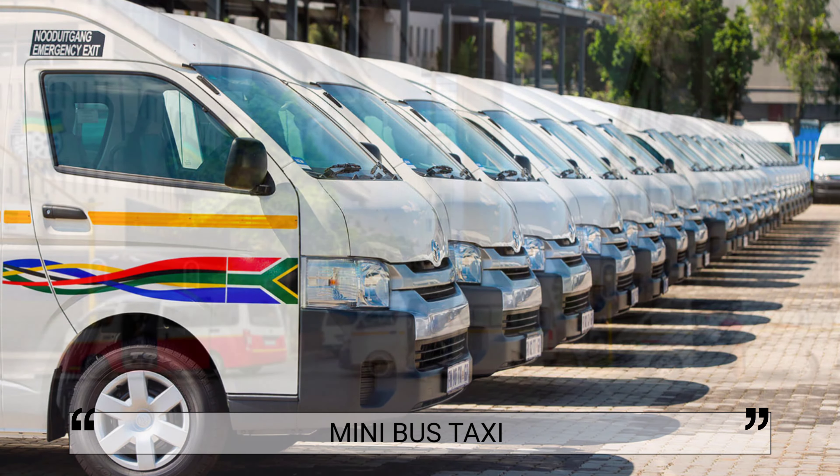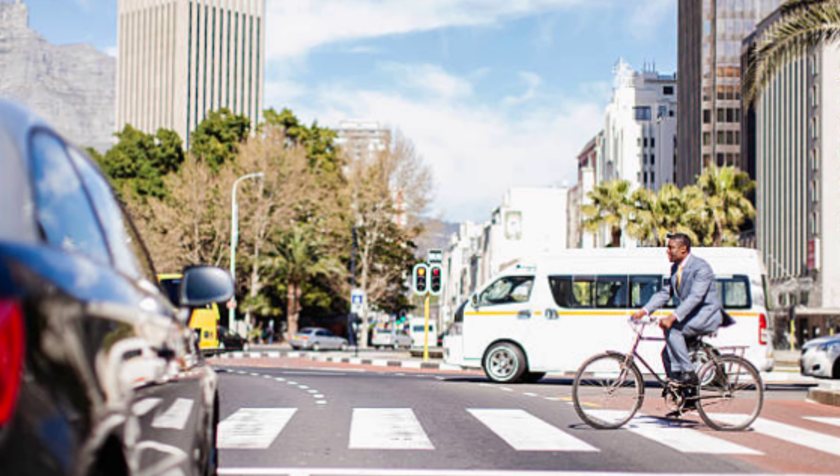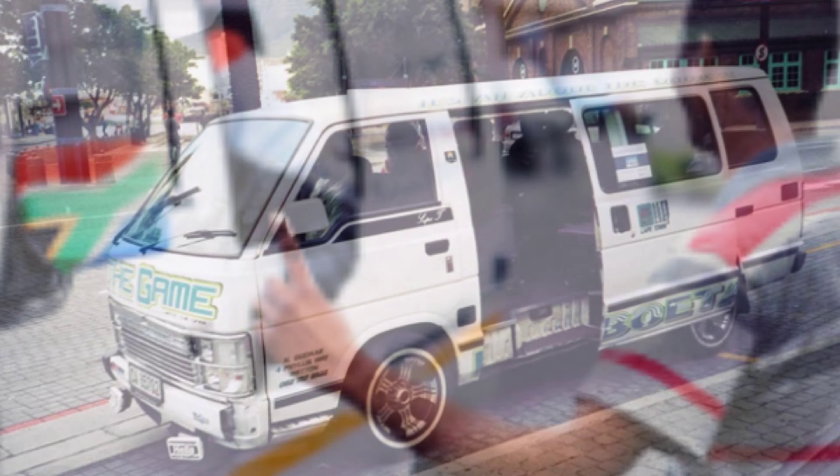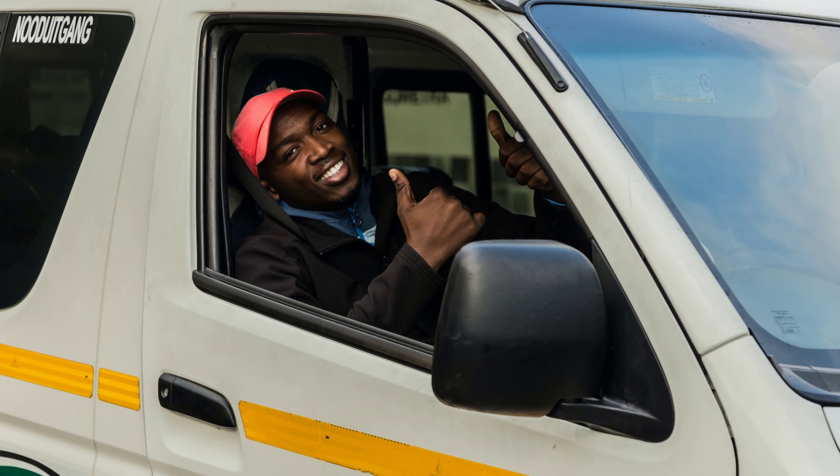To travel like a local, hop on a mini taxi for a memorable ride. They can be found on main roads, railway stations, and at taxi ranks in the suburbs and townships. Expect the local driver or door operator to be ready with clever commentary.